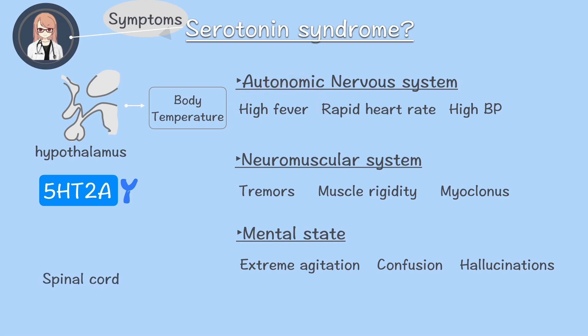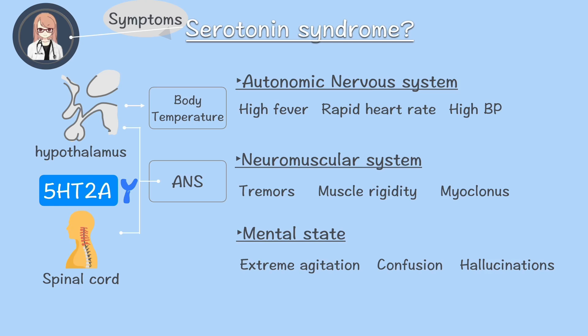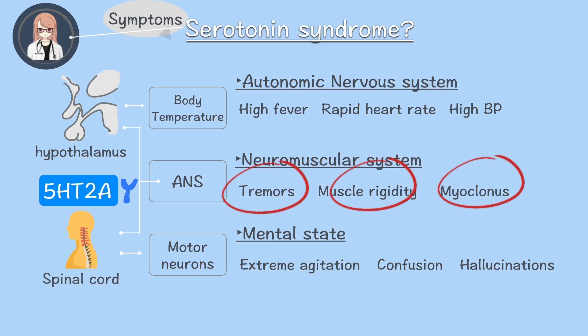Overactivation spreads through the hypothalamus and spinal cord, overstimulating the sympathetic nervous system. As a result: increased heart rate, high blood pressure, uncontrollable diarrhea, intense agitation, and restlessness. 5-HT2A receptors are also found in the spinal cord, where they control muscle movements. When overstimulated, they cause excessive muscle contraction.